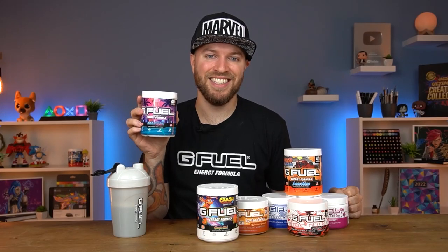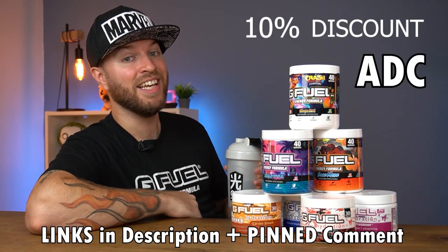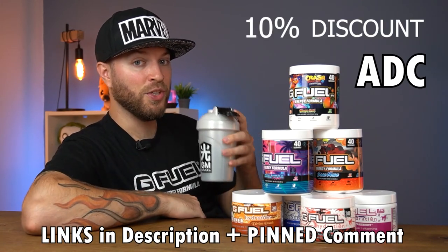I absolutely love this product. It's become a part of my daily routine now with some of the most amazing flavors possible, like this one — Miami Nights. It tastes like pina colada. Seriously, I'm not scripted here, I absolutely love this. G Fuel has given us a 10% discount code ADC for you to use at the checkout when you order. Thanks G Fuel for the sponsor.